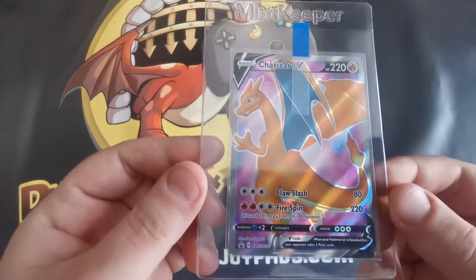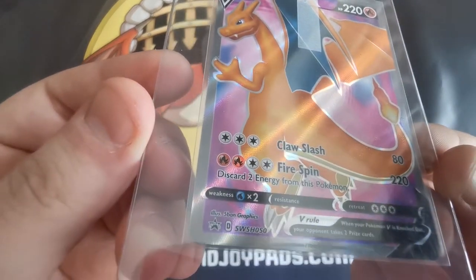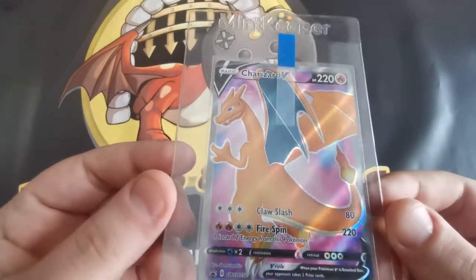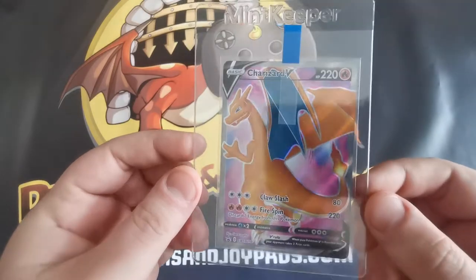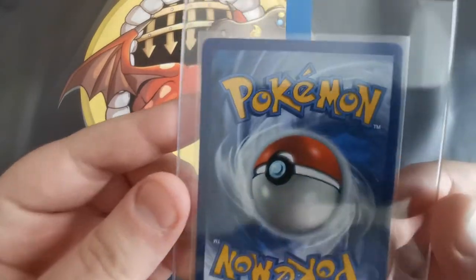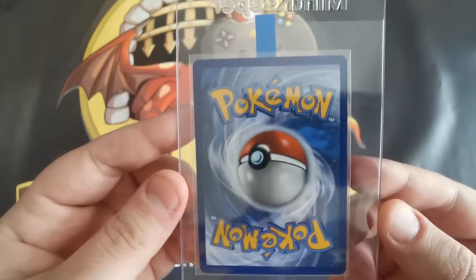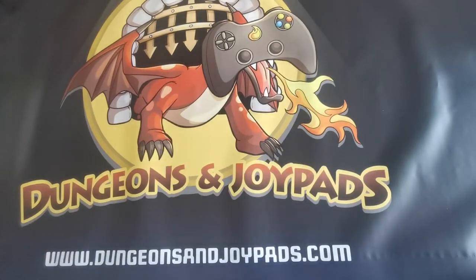Next one is this Charizard V. This is actually a promo, I think. I forget where it's actually from, but it's a really nice Charizard. I actually really like this one. I think it came in some sort of box or a tin. Really nice condition, as you can see, and really nice centering as well. I think that was like £10, £11, something like that. Really nice card — I thought that was worth showing off.